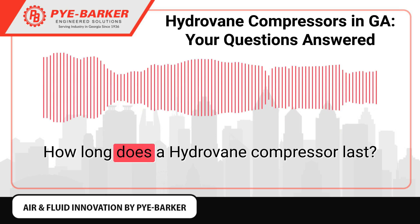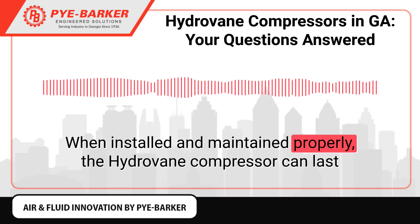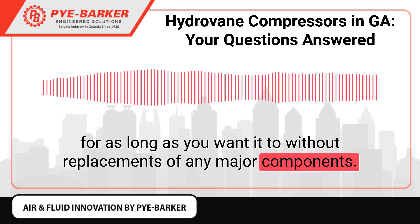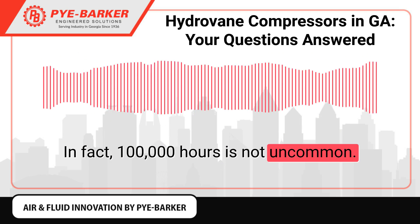How long does a Hydrovane compressor last? When installed and maintained properly, the Hydrovane compressor can last for as long as you want it to without replacements of any major components. In fact, 100,000 hours is not uncommon.